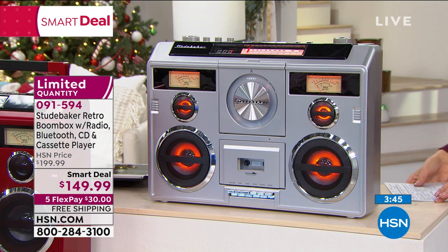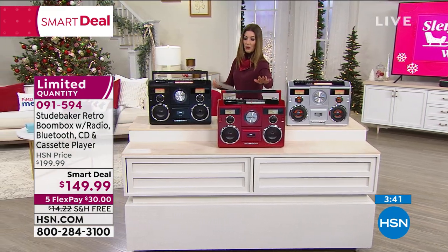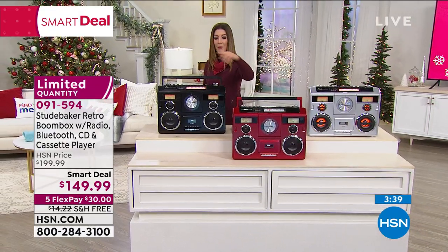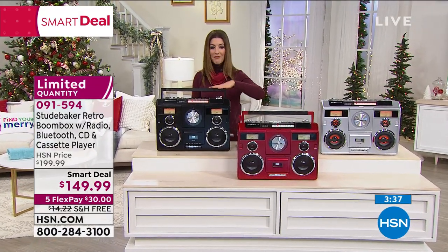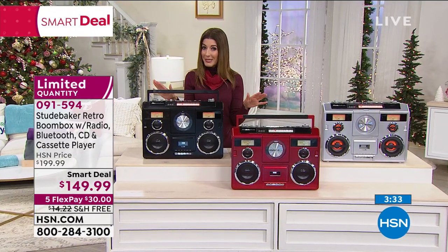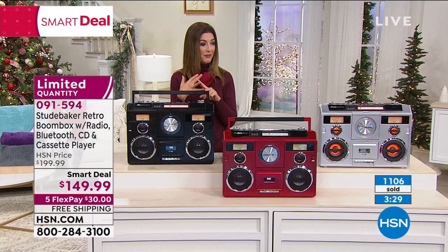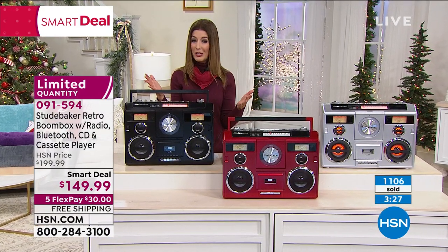Update: 10 left in the silver. The other colors are red — 30 left — and the black. This is a smart deal, which means it's here for a limited time only and they go fast. $50 off, five flexible payments, and free shipping.